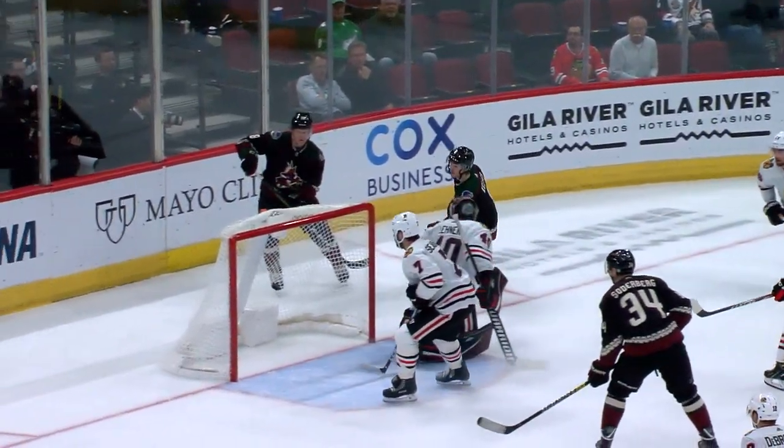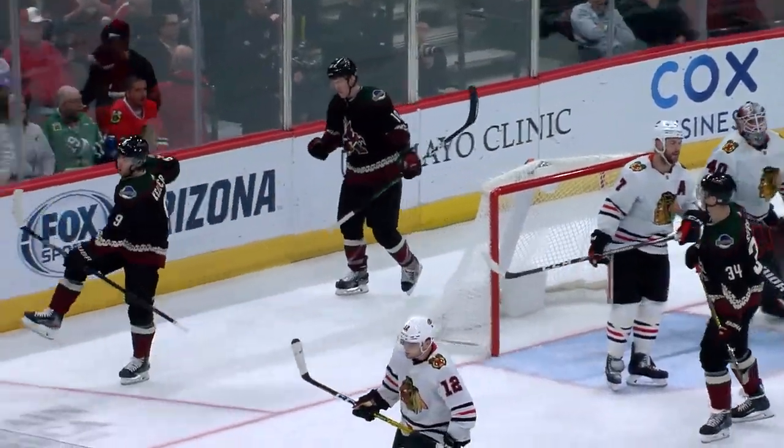That is a beautiful shot. That is high-end talent right there, folks.